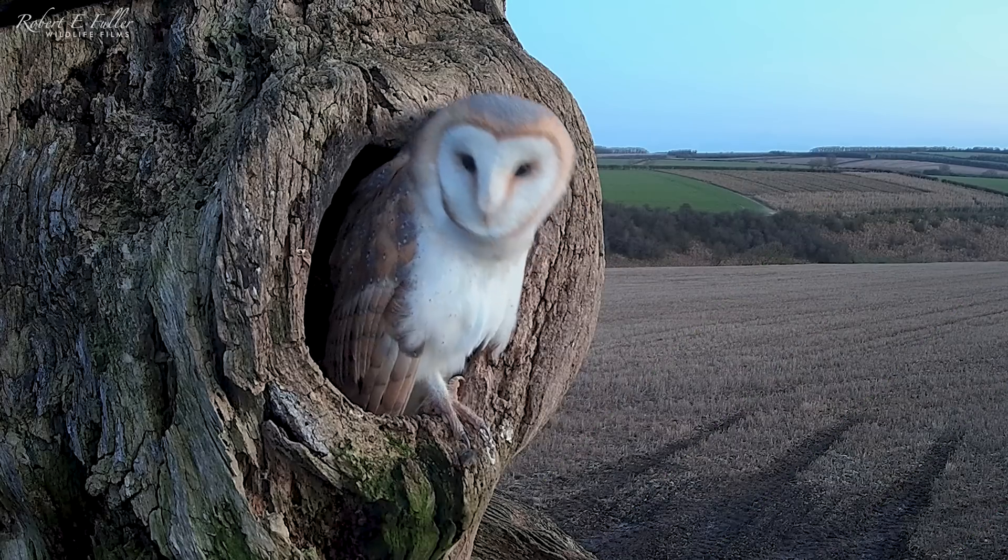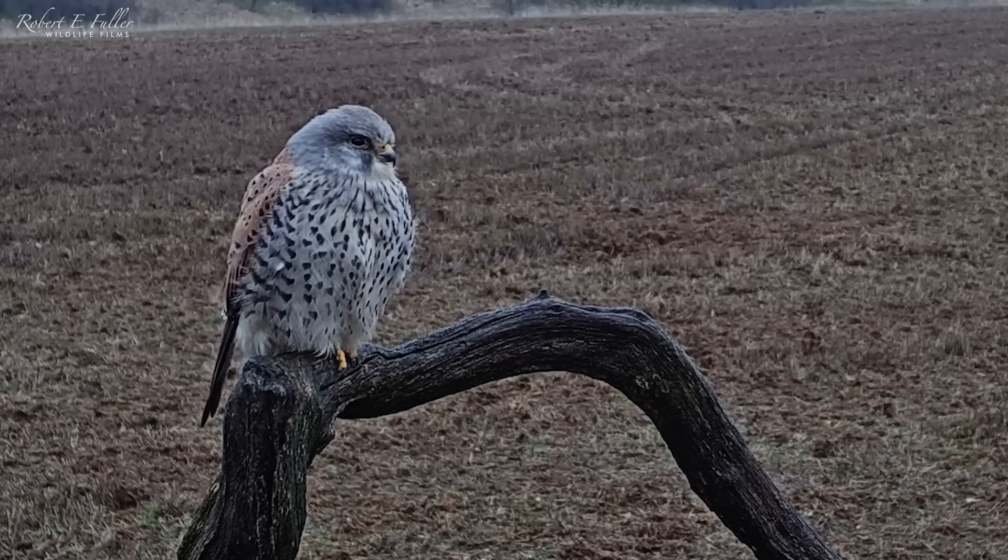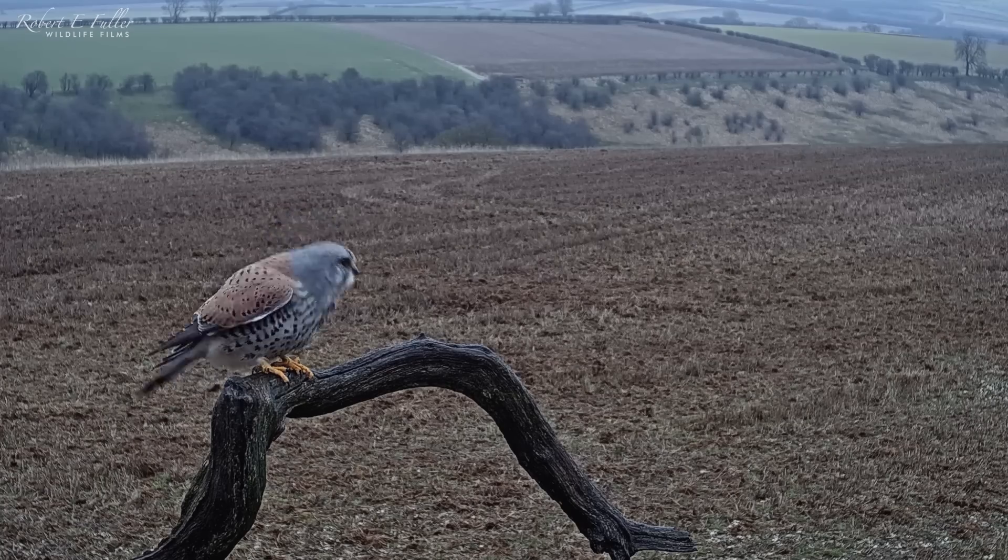But since then, barn owls Willow and Ghost have taken over their site. The kestrels need to find somewhere else.